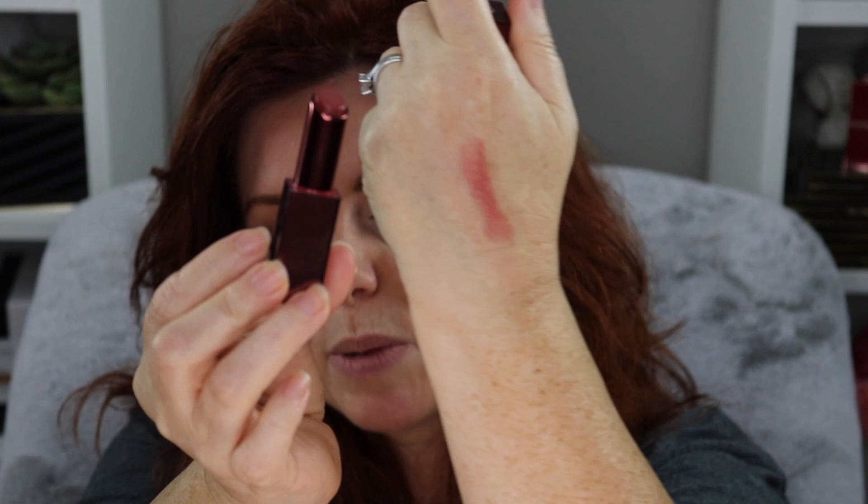Westman Atelier doesn't have any finishing or setting powders as far as I'm aware, but I'm sure they will eventually. I'm going in with the Acacia, one of the new Chantecaille fall shades — the Space for Giants cause, the one with the little elephant. It has more of a plum tone on me since things go cool on me, but on you it might be more neutral. If you want something more brown, the Tamarind is the way to go; for something really pink, the Plumeria.